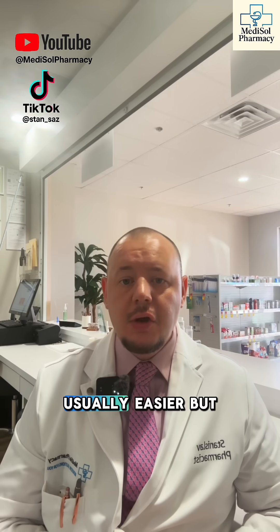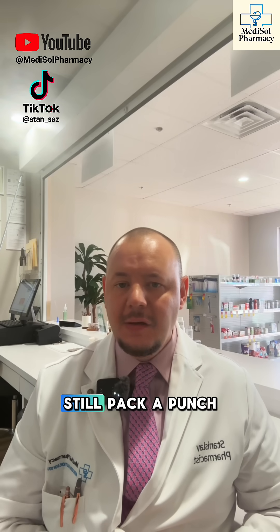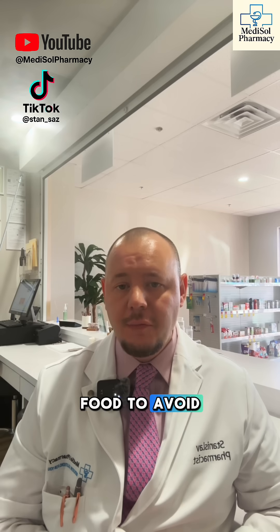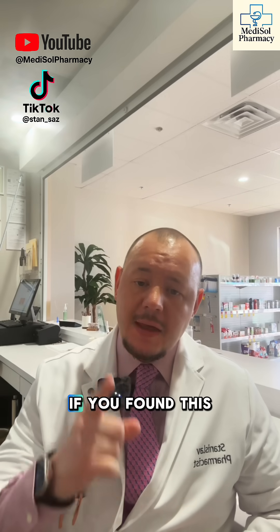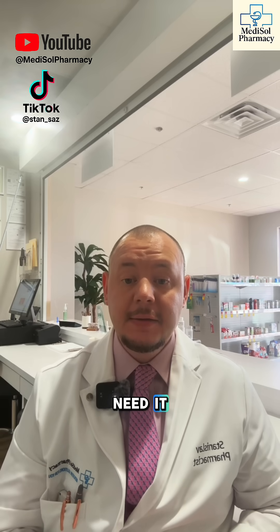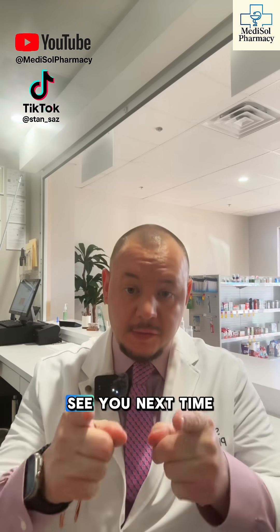Short bursts are usually easier but still pack a punch. Take it in the morning and with food to avoid an upset stomach. Thank you for watching this educational video. If you found this helpful, like, subscribe, and share it with someone who needs it. Stay healthy — I'll see you next time.